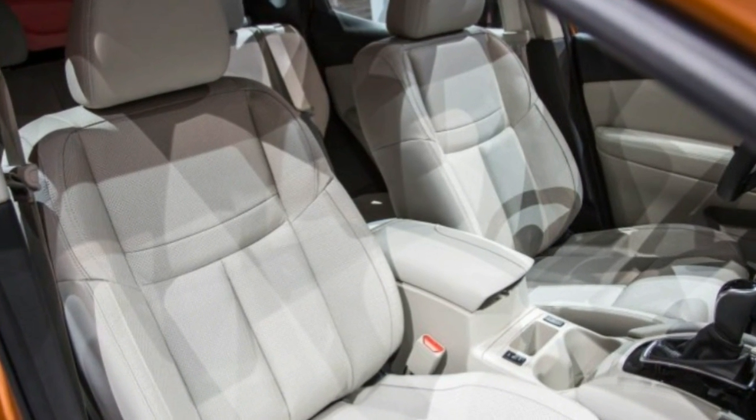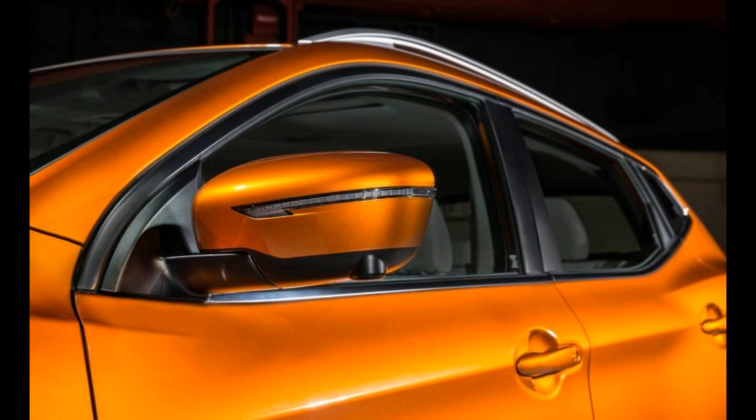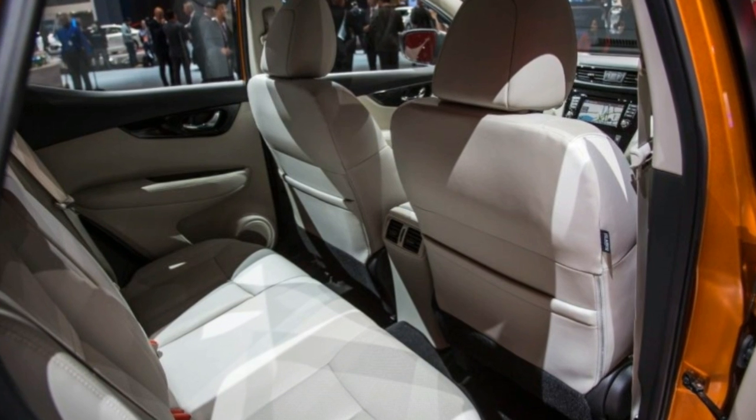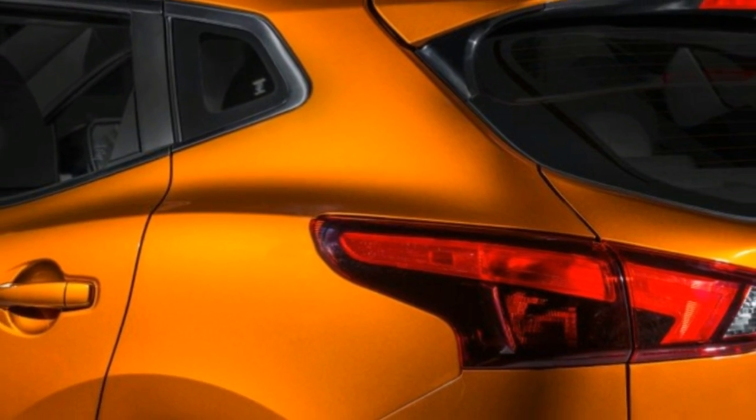The Sport's interior also employs a nearly identical design for the dashboard and the steering wheel, although its five-passenger layout will be a bit tighter than what's found in the Rogue, which offers an available third-row seat.